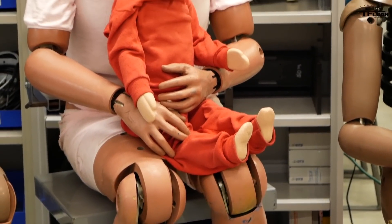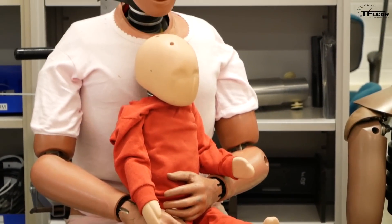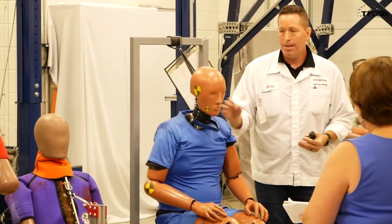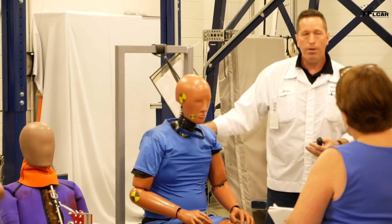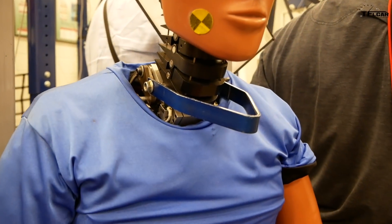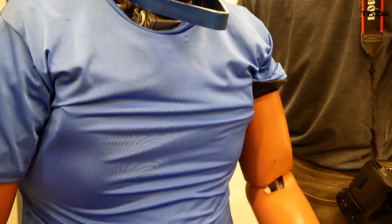Now we get to go to the crash test dummy lab — sounds like some really bad rock group from the 90s. Here's the thing about it: it's more than just a dummy. There's a variety of different ones — different generations, different types of dummies — both used inside of cars and outside of cars: components, parts of bodies, necks, arms, legs, torsos. All of that is represented and tested here.